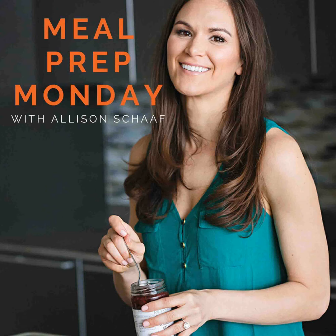Welcome to another episode of the Meal Prep Monday podcast. I'm your host and founder of PrepDish, Allison Schaaf. Today we are wrapping up our mini series on planning, and I'm going to talk about how I use Google Calendar to plan out my weeks with my husband.